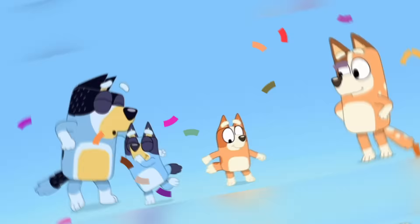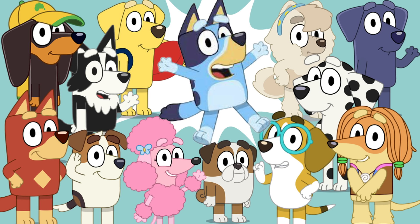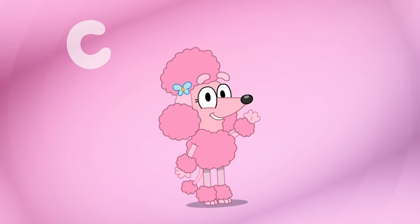Hi friends! Do you love the Bluey intro as much as we do? You do? Well, we have a special surprise for you today! We're making intros with Bluey's friends today! Isn't that exciting? But first, be sure to like and subscribe! Thank you!